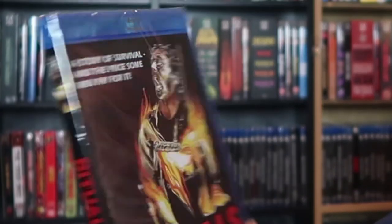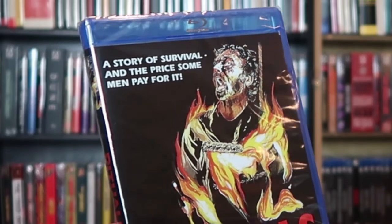We have another Scorpion release here: Rituals, with Hal Holbrook and Lawrence Dane. Really cool cover — a pretty horrifying image of a bearded man tied to a plank while on fire, with big red font. From what I read about it, it sounds a little bit like Deliverance. It came out in 1977, so it might be a Deliverance-inspired — maybe even a rip-off — type horror movie. It's people in the woods being attacked.